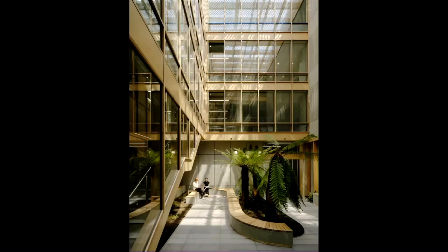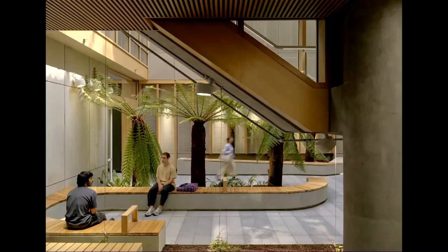Because when you step inside, there's a much warmer interior. It's a four-and-a-half story high central atrium space, all clad in sustainably harvested Victorian ash. That space has a lush fern garden at the bottom, which is developing really beautifully.